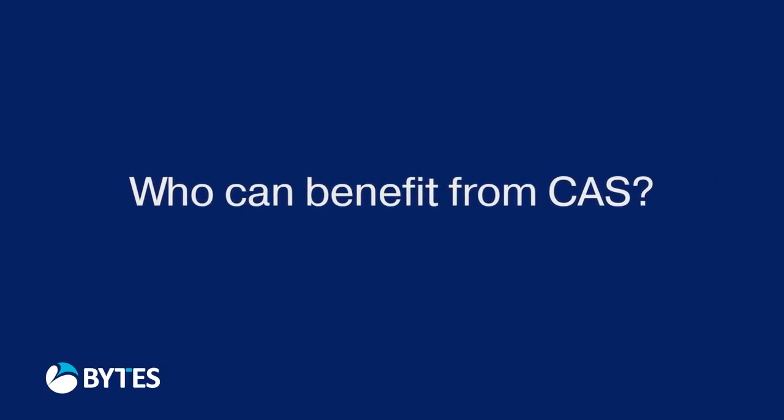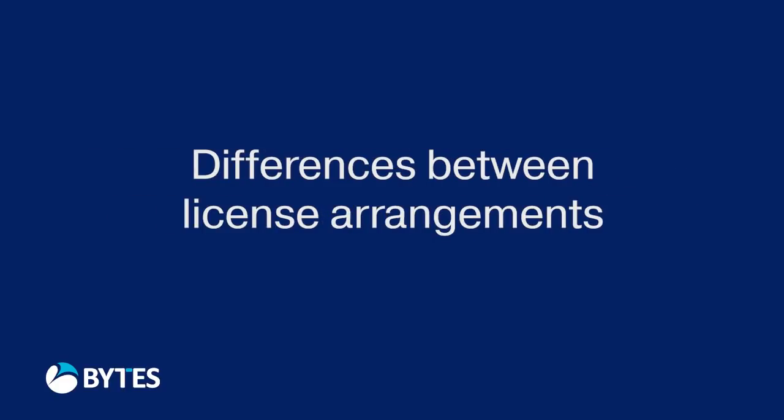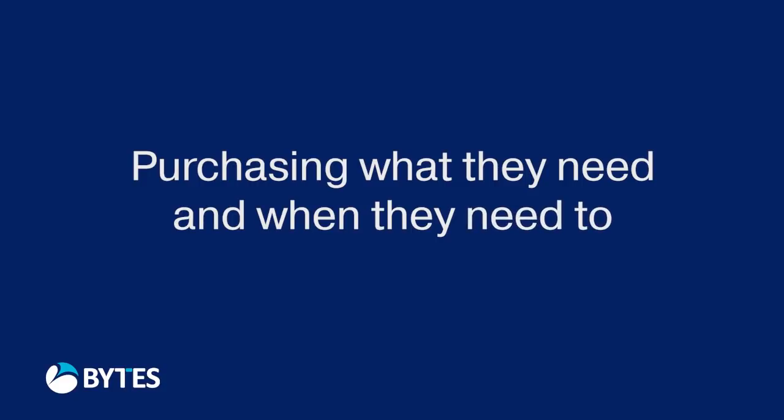Any user with different types of end user needs should be looking at the service to make sure that they understand the differences between license arrangements and what technologies will be made available, so that they can begin to understand some of that profiling a little bit further. Also for organizations who are, as with ABP, looking at either refreshing or upgrading technology, to make sure that from a contractual point of view they are purchasing only what they need and when they need to.